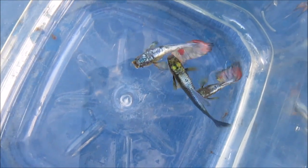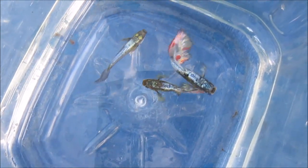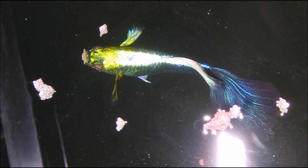All three of these males have good backside iridescence, but the male from the F2 generation also has a yellow head. The F2 generation male has a striking resemblance to the original Neon Blue male that I purchased 10 years ago.